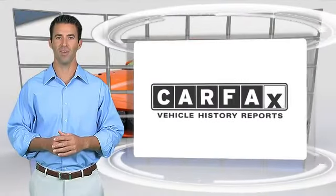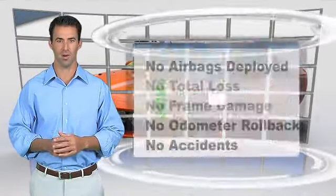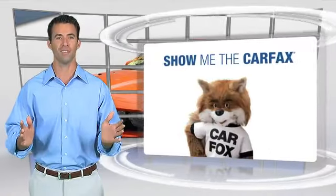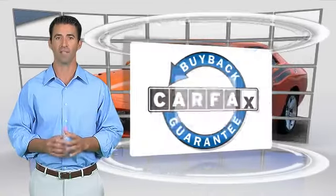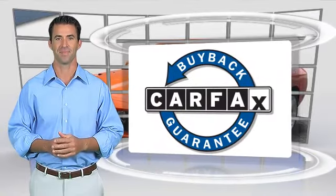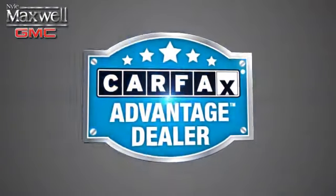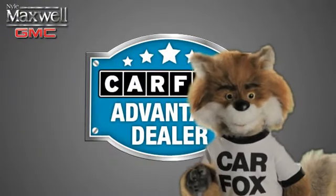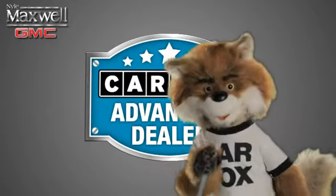Here's another high quality vehicle with the Carfax Vehicle History Report. Be sure to find a complimentary copy of this report online, or contact the dealership. This vehicle qualifies for the Carfax Buy Back Guarantee. Just say show me the Carfax at Niall Maxwell, a Carfax Advantage dealer.